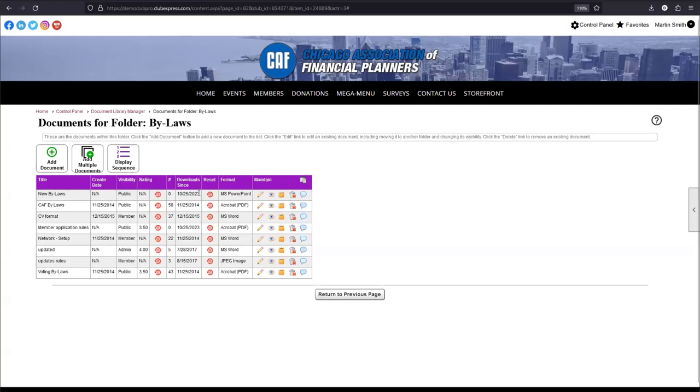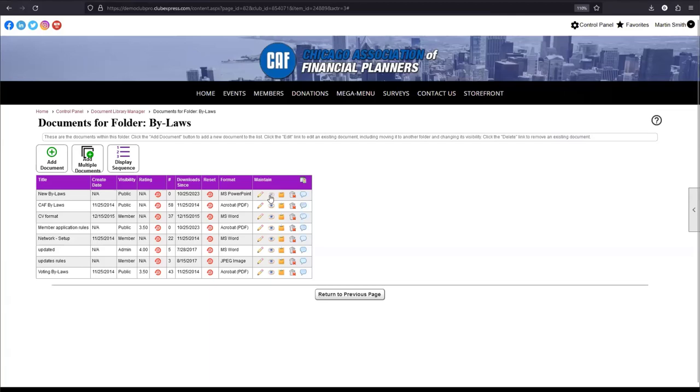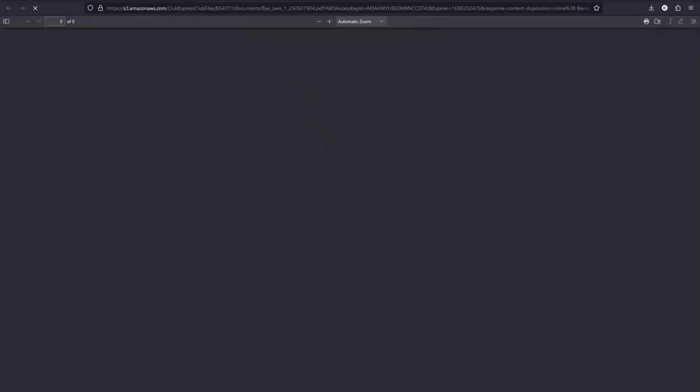There's also a little eyeball icon that lets you view a document. For PDFs, it will open in a new browser tab. For Microsoft Word documents, PowerPoints, and spreadsheets, clicking the eyeball will download the file instead, since some web browsers can't display those formats directly. That covers adding and editing a document.